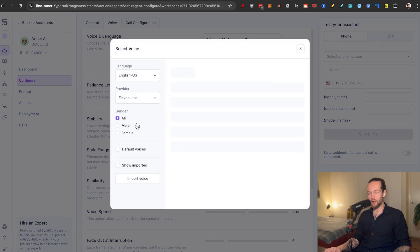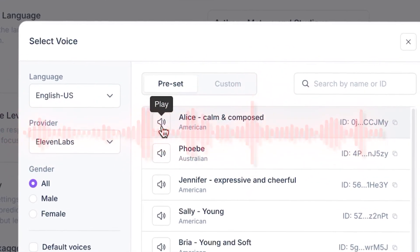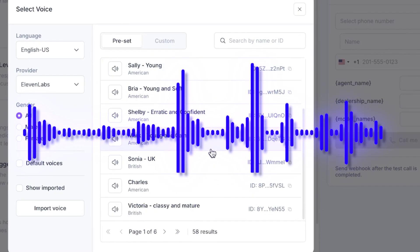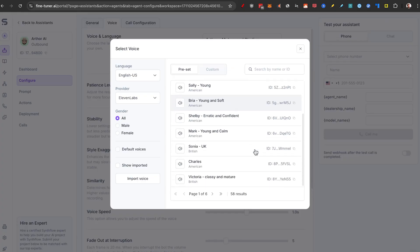If you don't want Arthur, there are other voices available. Let's listen to Alice: 'Hello, this is agent name calling from dealership name.' A wide variety of super high quality voices to choose from.